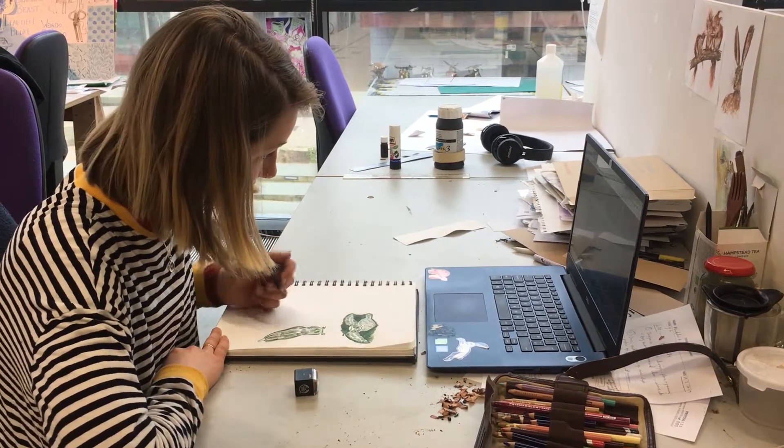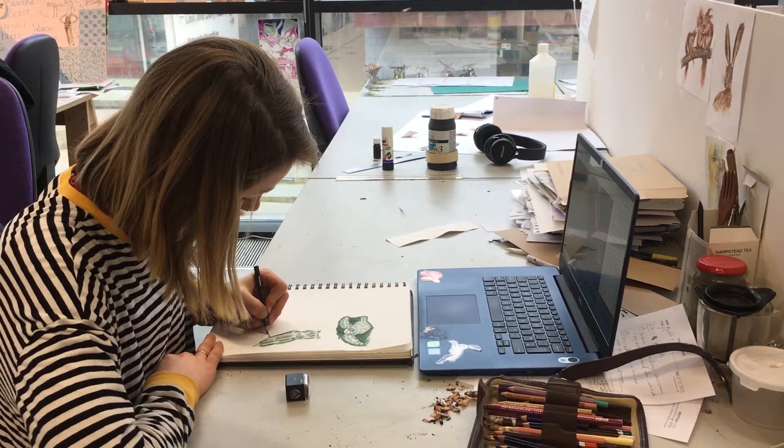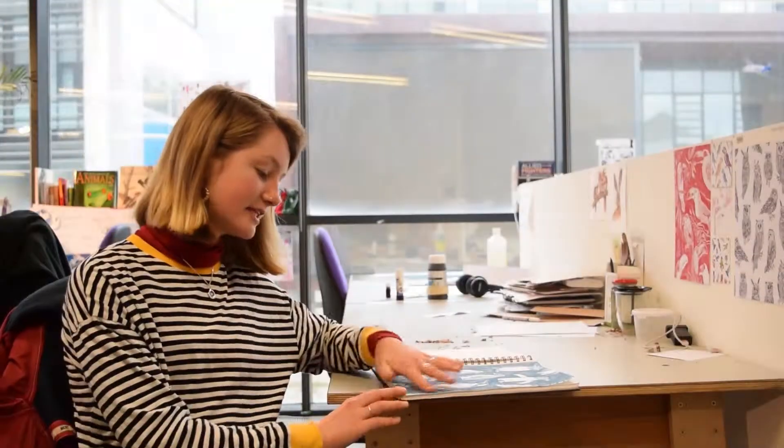My favorite ones at the moment are these ones where I'm doing negative space — doing the background really blocky. I really like the texture of the pencil on the paper and the different marks.